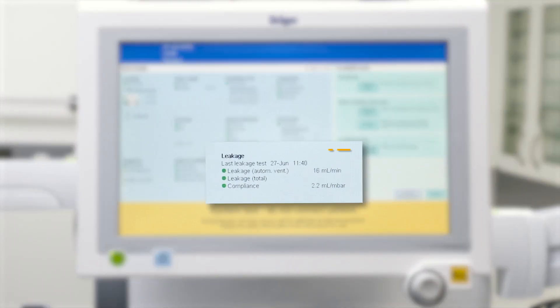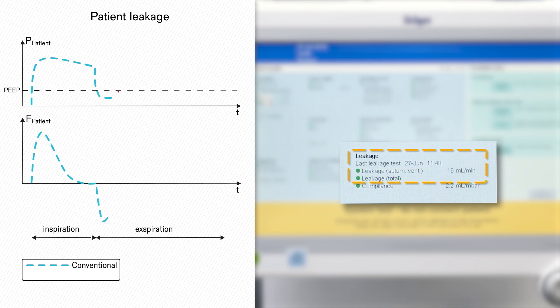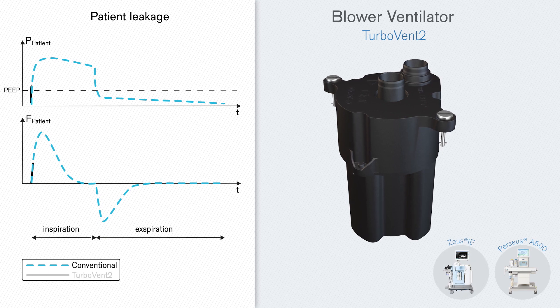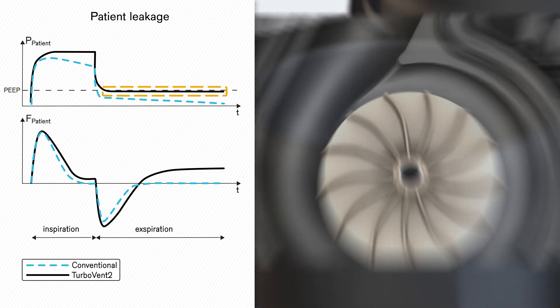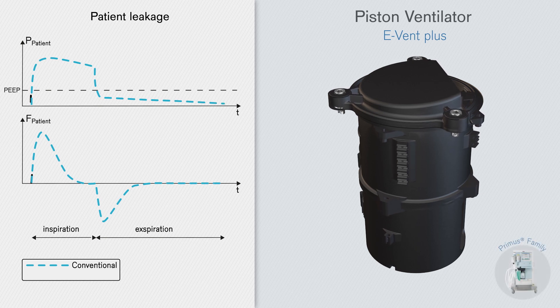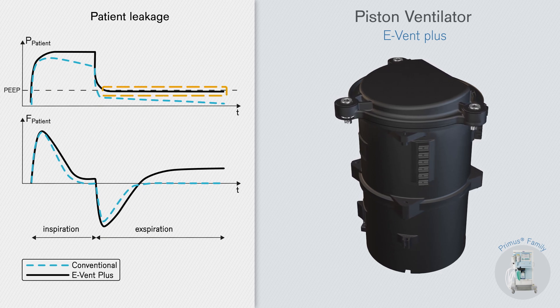Leakages can have significant influence on ventilation. Although system leakage can be identified during the leakage test and compensated by correspondingly increasing tidal volume, this does not prevent the PEEP from falling or even diminishing between expiration and inspiration. The blower ventilator TurboVent 2 in Perseus A500 and Zeus IE is by nature capable of delivering continuous pressure and actively holds the PEEP at the set level, compensating leakages by keeping up the rotation of the impeller and moving additional volume towards the patient. The EVENT Plus piston ventilator in Primus family devices actively holds PEEP levels by moving the piston upwards during expiration, thus compensating for lost volume due to leakages.